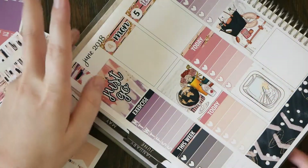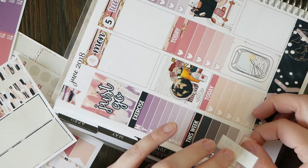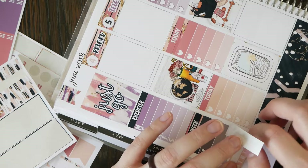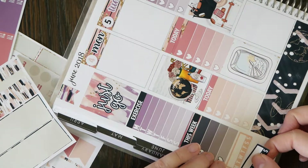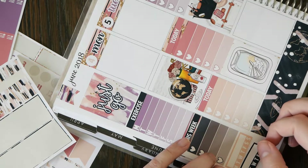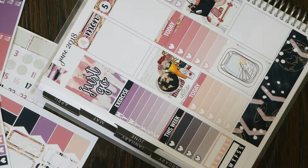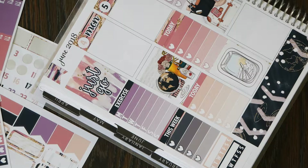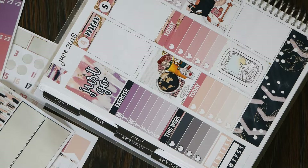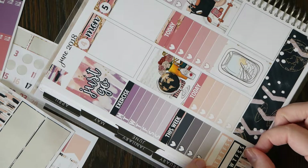Alright, so we'll put down this one just to finish off the sidebar — I spaced and did not realize we hadn't quite finished yet. Then we will put this chunk down here.